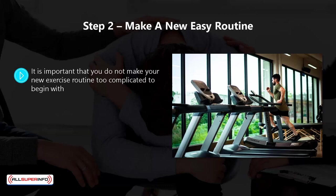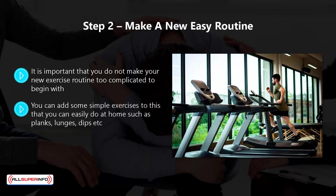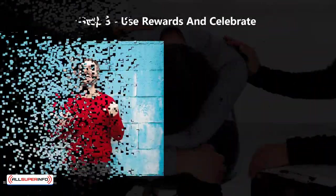Step two: make a new, easy routine. It is important that you do not make your new exercise routine too complicated to begin with, as this makes it more likely that you will fail and procrastinate. Start off with some gentle stretching exercises you can do when you wake up in the morning. You can add simple exercises easily done at home, such as planks, lunges, and dips, to help build strength and endurance in preparation for more intense workouts later. Tweak the routine until you get it right — if it's too tough, tone it down; if too easy, take it up a notch. The establishment of the new routine is more important than the exercises, particularly in the early stages, so make the routine as easy as you can.